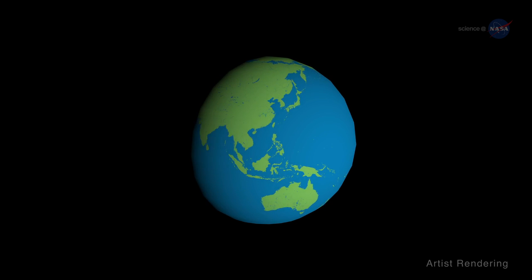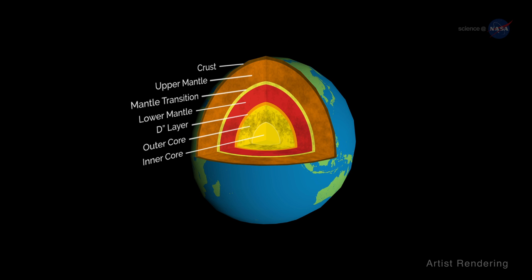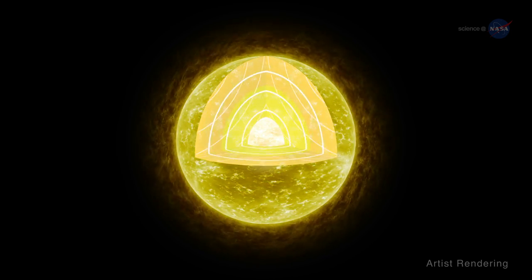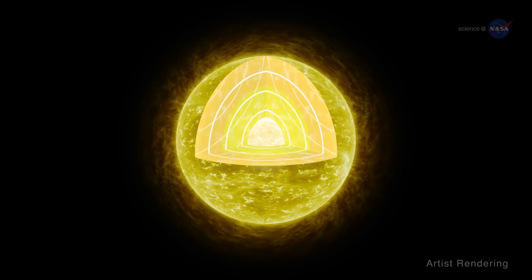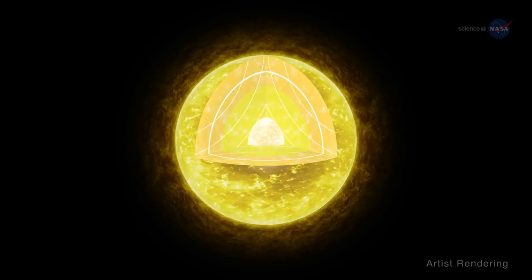Astro-seismology is akin to the science of seismology. Earthquakes send waves rippling through the body of Earth, and by analyzing those waves, seismologists can figure out the interior structure of our planet. There are also waves rippling through the interior of stars — acoustic waves. Stars are rumbling, noisy spheres of hot gas.